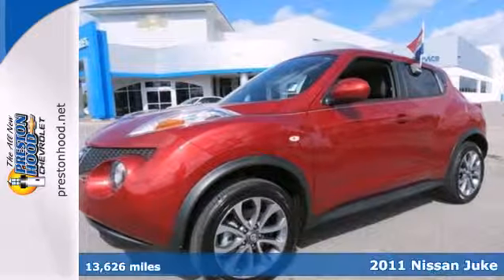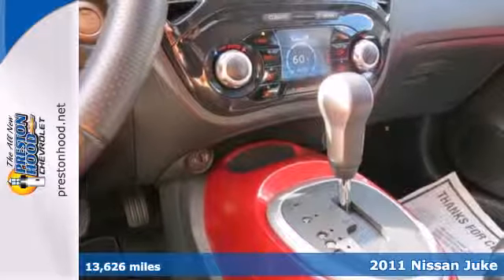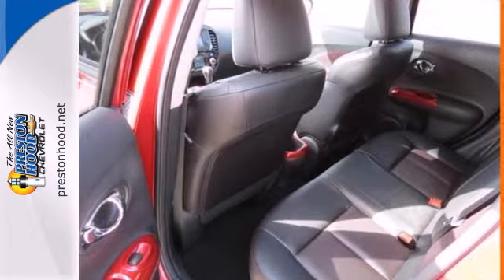It's a 2011 Nissan Juke. It may be small in size, but it's huge in value, with standard amenities like one-touch power windows, remote power door locks, alloy wheels, and stability and traction control.